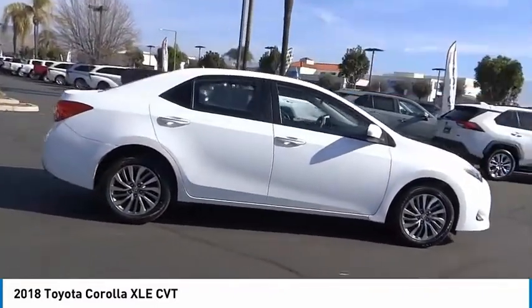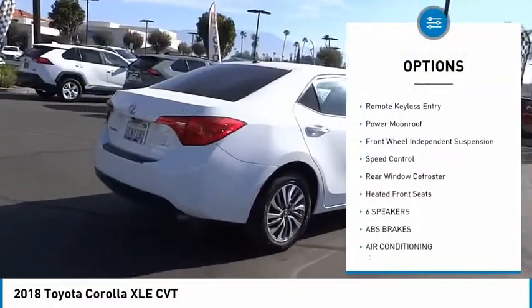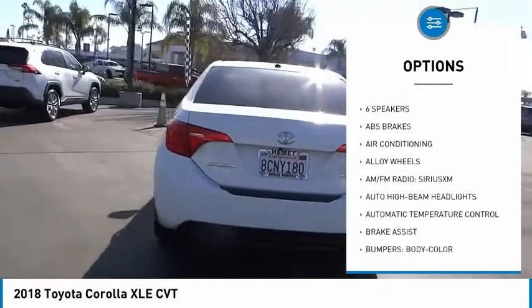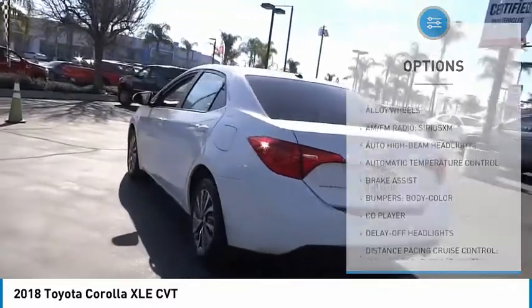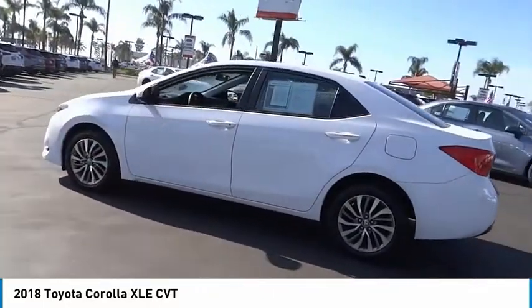Here are some of this vehicle's great options: electronic stability control, alloy wheels, brake assist, traction control, remote keyless entry, power moonroof, front wheel independent suspension, speed control, rear window defroster, and heated front seats.